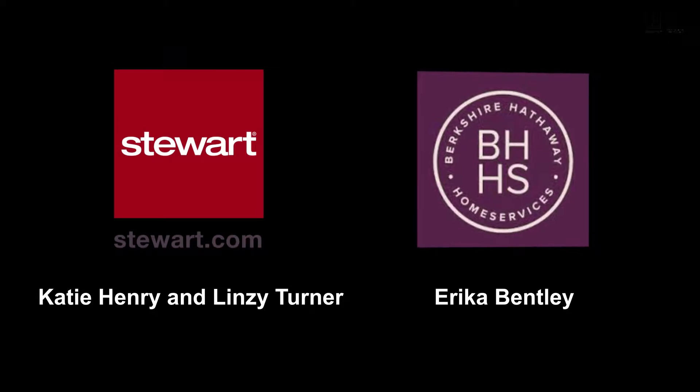Hi guys, Erica Bentley with Berkshire Hathaway here, your real estate resource. I'm here with my friends Lindsay and Katie with Stuart Title, so we can talk about some fun, exciting title and escrow topics. Today we're going to cover some of the verbiage that you might come across or hear during escrow while we are preparing to close on a property, so we've accepted an offer and have opened escrow.